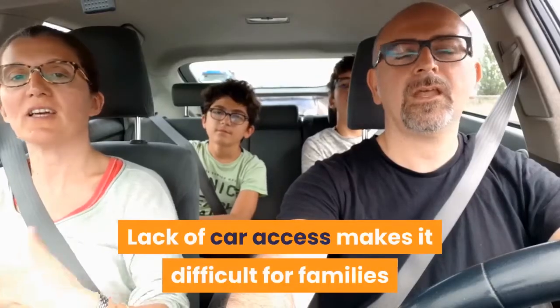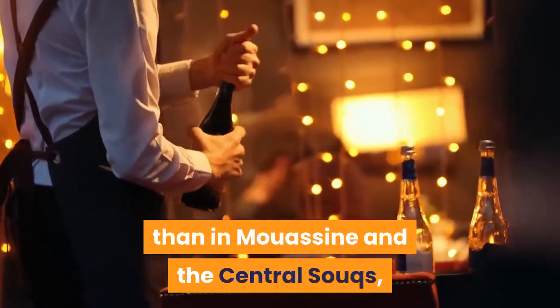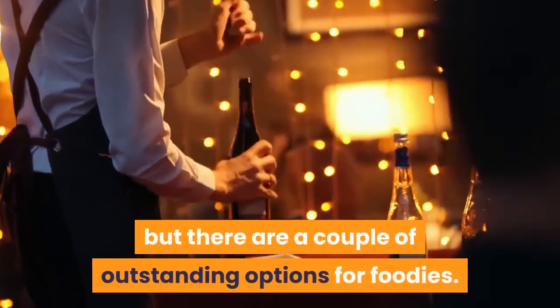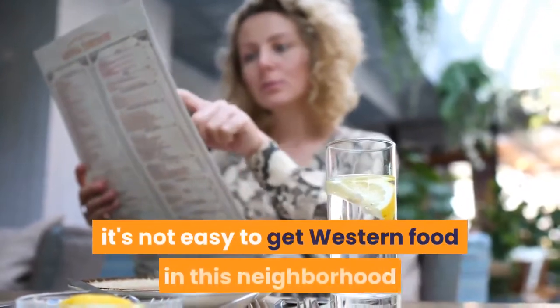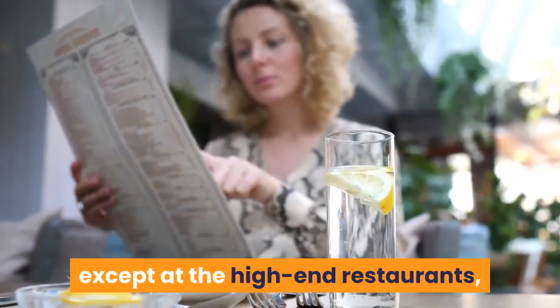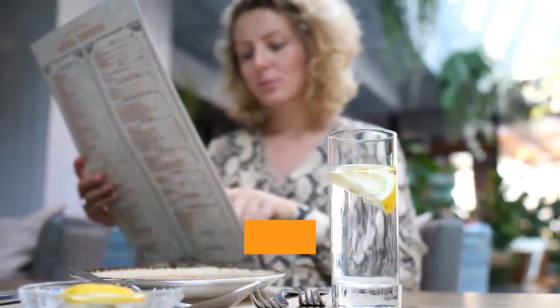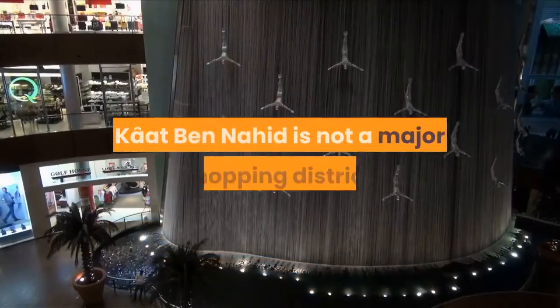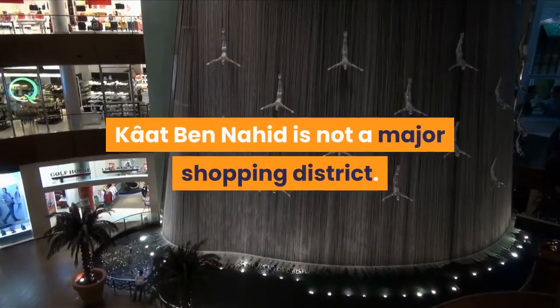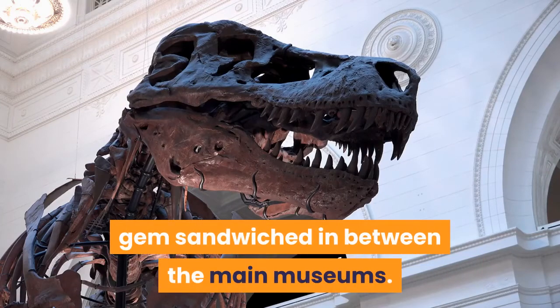Lack of car access makes it difficult for families or those with mobility issues. There are fewer restaurants here than in Mouassine and the Central Souks, but there are a couple of outstanding options for foodies. While all budget ranges are catered for, it's not easy to get western food in this neighborhood except at the high-end restaurants, namely La Fondouk and La Troux Omer, which both have international menus alongside Moroccan options. Khat Ben Nahid is not a major shopping district; however, you'll find the occasional gem sandwiched in between the main museums.